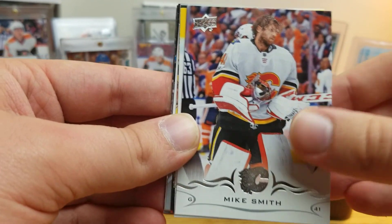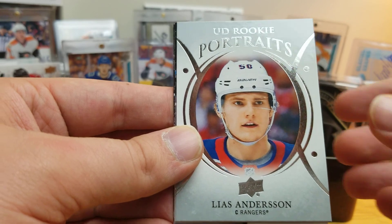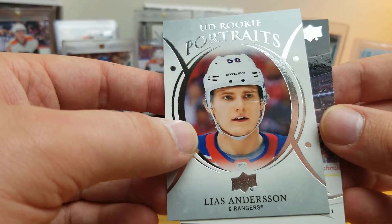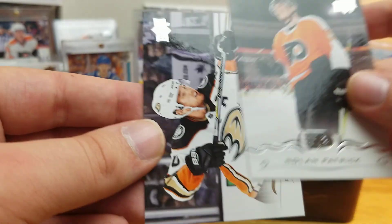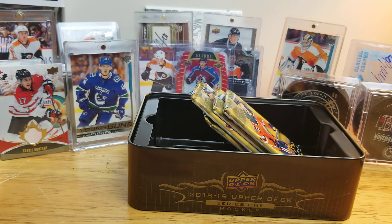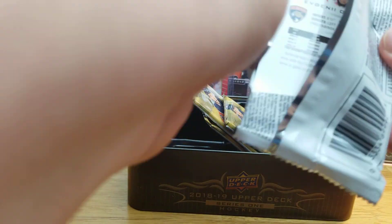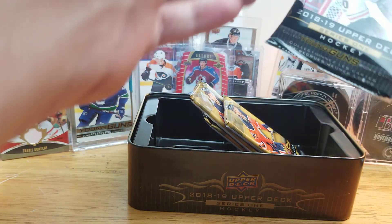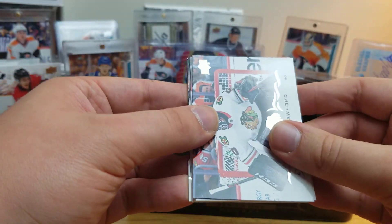Dustin Brown, Mike Smith, TK, Clayton Keller, Leo Komarov, Rookie Portraits — didn't he go back to Europe too? Vladimir Tarasenko, Nolan Patrick, Cam Fowler. It's kind of sad that $18 provided what a $90 hobby box could not provide.